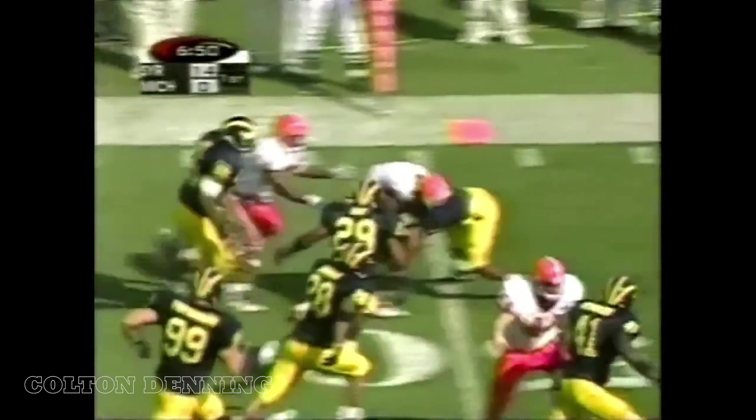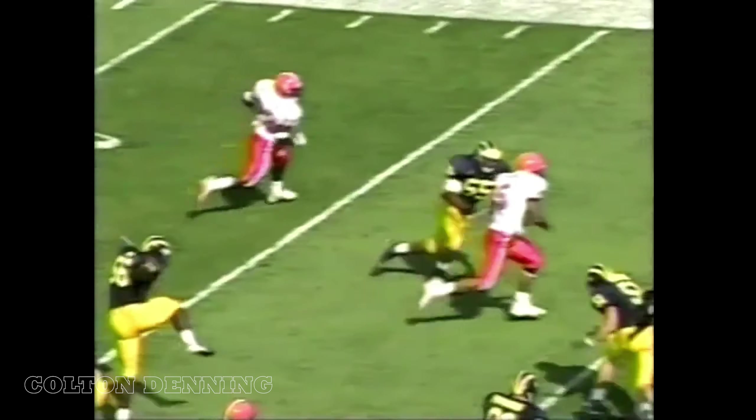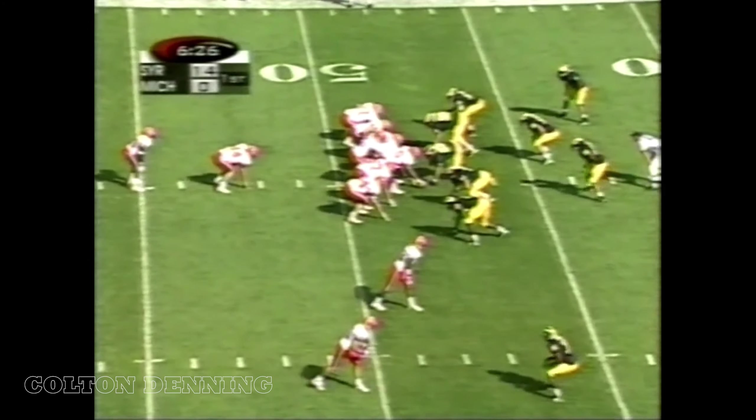Here is Donovan McNabb again, keeping it, banging for the first down, crossing midfield. I am not sure that Michigan has a clue about stopping Syracuse as I watch this game unfold. The Orangemen might stop themselves. First down and 10. Syracuse inside the 50 again. McNabb with a play fake and a foot raise — look at that arm. Beautiful strike.